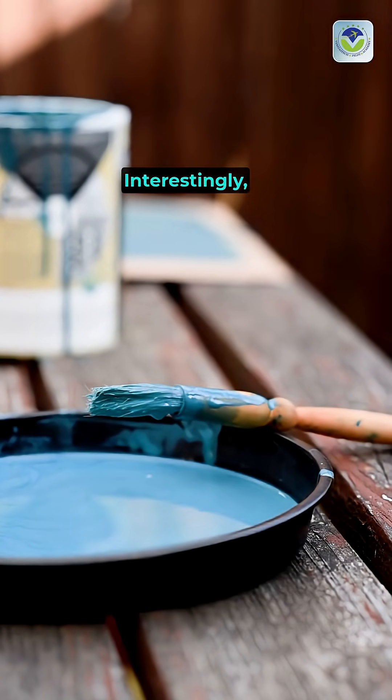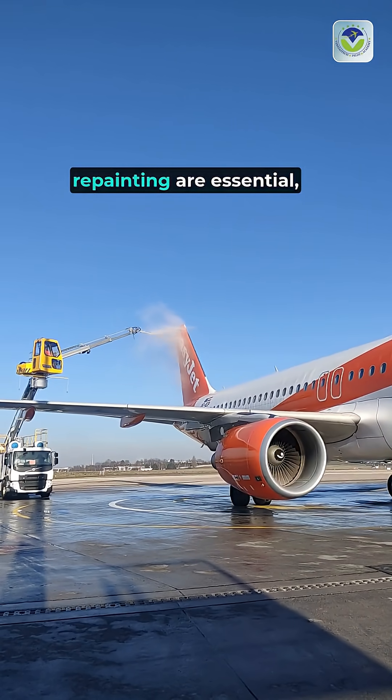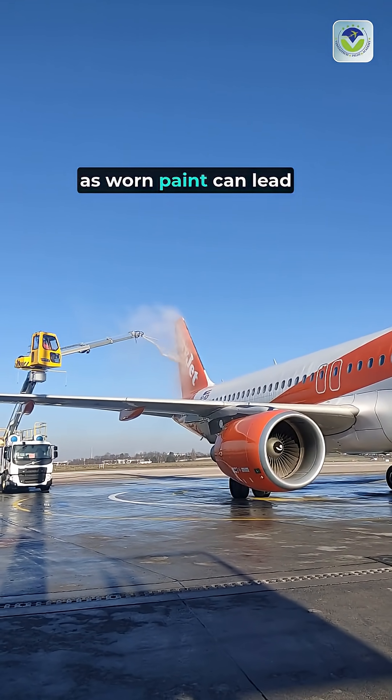Interestingly, airlines often choose lighter paint options to minimize weight while maintaining aesthetic appeal. Regular maintenance and repainting are essential, as worn paint can lead to increased drag, further impacting fuel consumption.